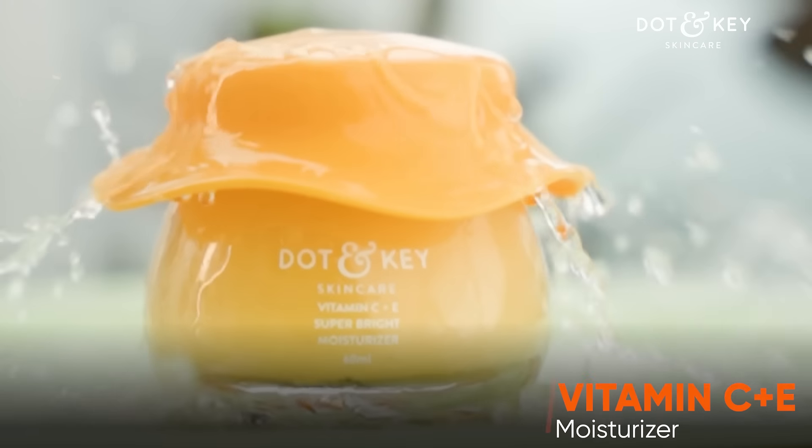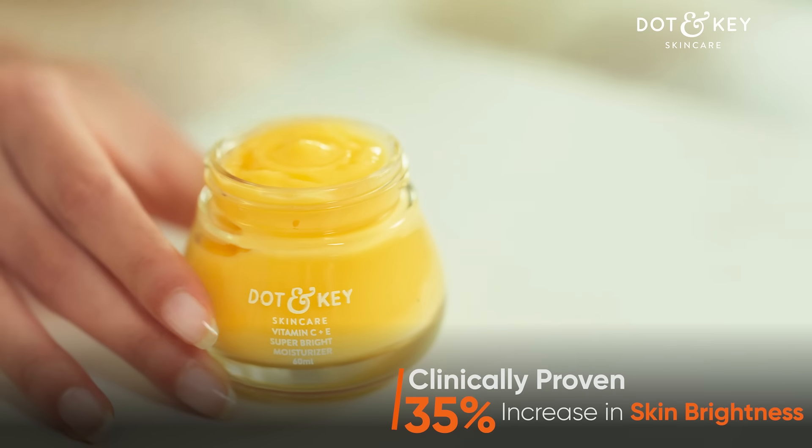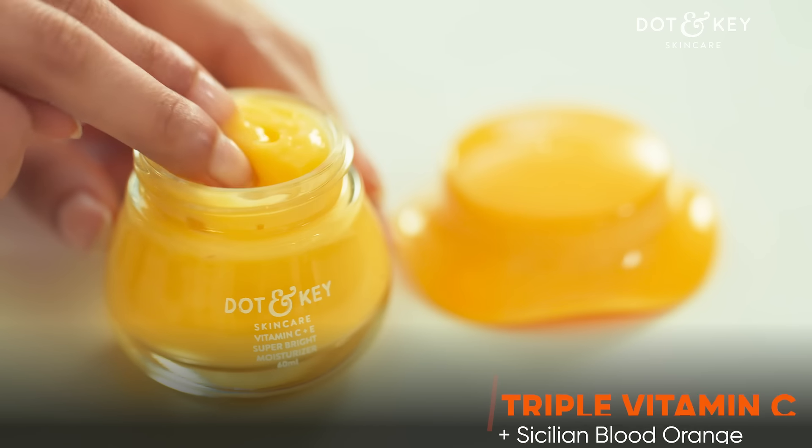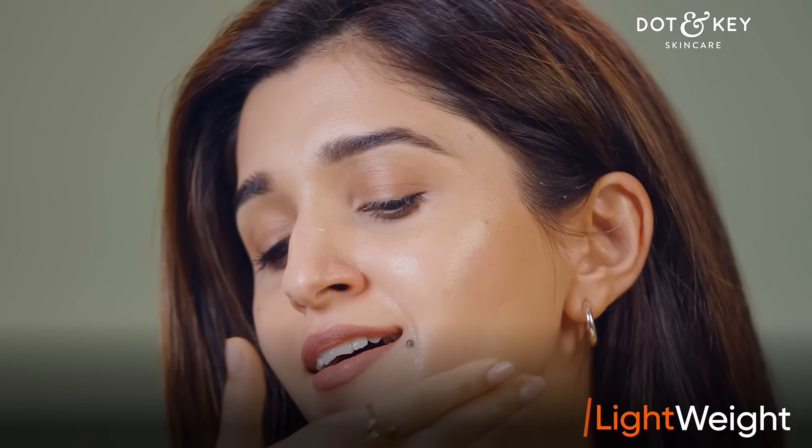The secret to my glowing skin — Dot & Key's Vitamin C Super Bright Moisturizer, clinically proven to give a glowing and even skin tone. Made with triple Vitamin C along with Vitamin E and shea butter. And look how quickly it absorbs — oh my god, so lightweight.